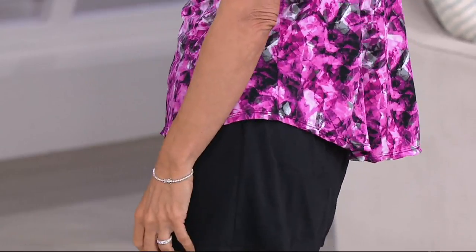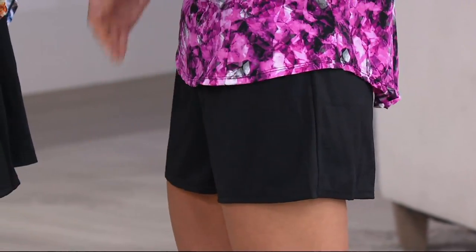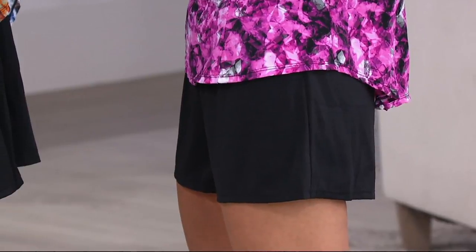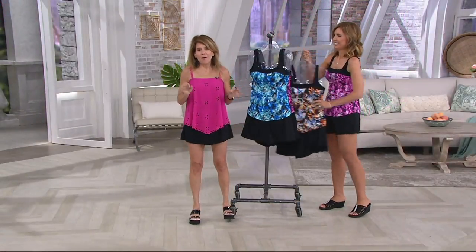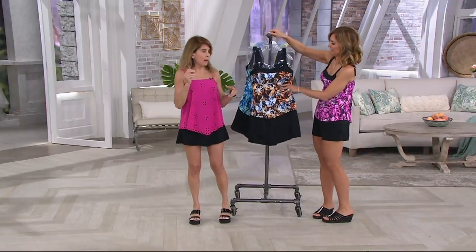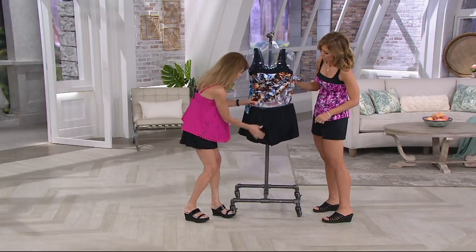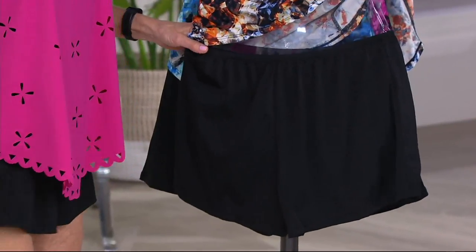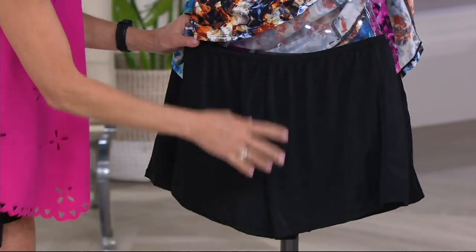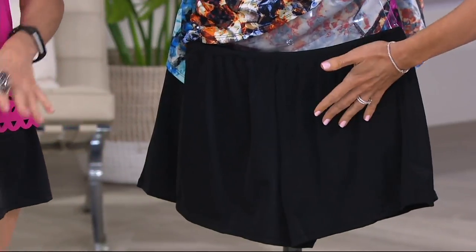We have to talk about the shorts as well. Thank you for not making them teensy-tiny. These are my favorite — introducing them this year for the very first time on QVC. On .com, they're blowing out. These are a fitted short, by request of my QVC ladies who've asked over and over again, can we make a more fitted short? It's not like the tap pant I'm wearing — this is a more fitted short. Everyone loves the short.